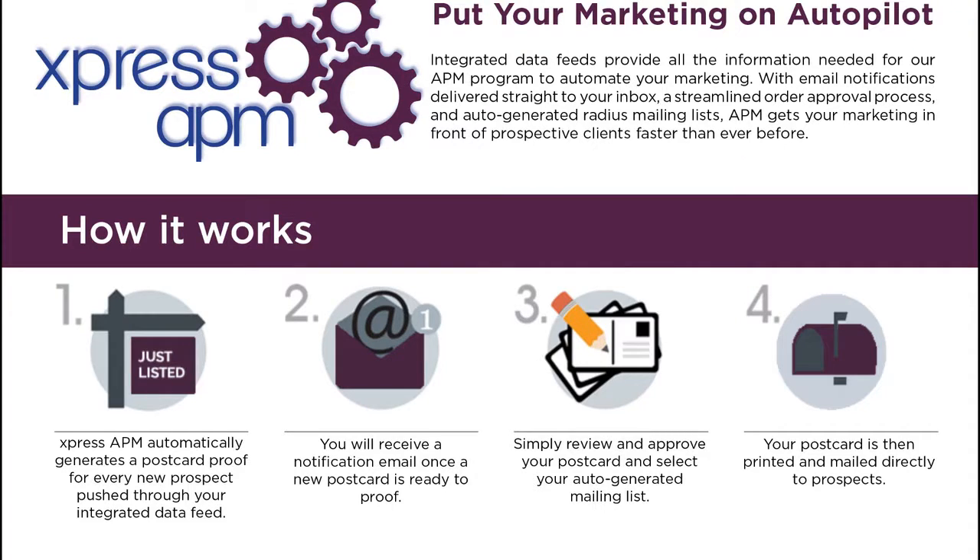We love seeing you on social media. Our new Express APM makes postcard marketing simpler, saves you money, and can help you generate more leads. Now that's good to know.